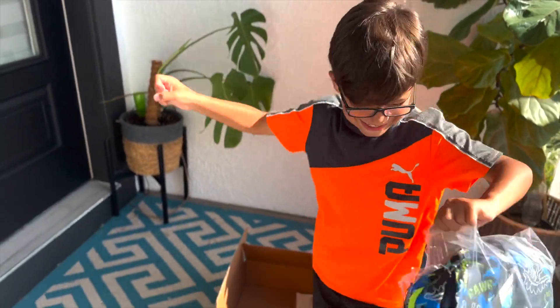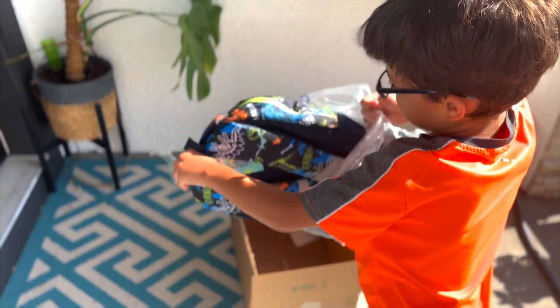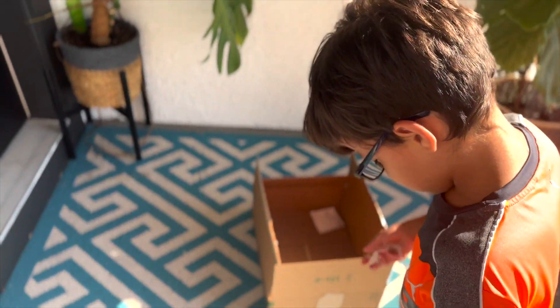Thanks so much! This is a T-Rex theme and it's glow-in-the-dark. It even comes with a lunchbox.